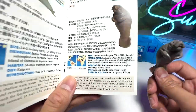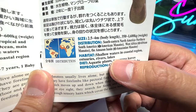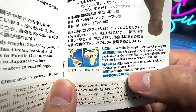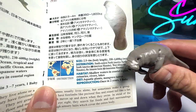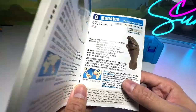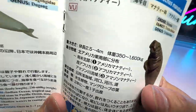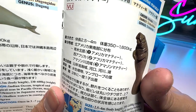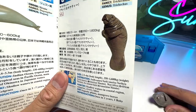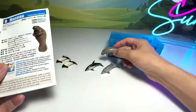So this is basically the manatee. They can be found in shallow waters, coastal regions, estuaries, rivers, and lakes. They feed on aquatic plants and mangrove leaves. They reproduce once every two years, about one baby only. The weight — if you take a look at this — 350 kilograms to 1,600 kilograms, so that is very, very heavy. And they are 2.5 to 4 meters long.